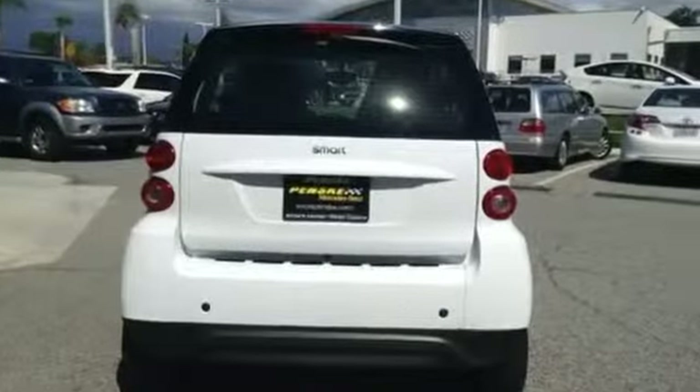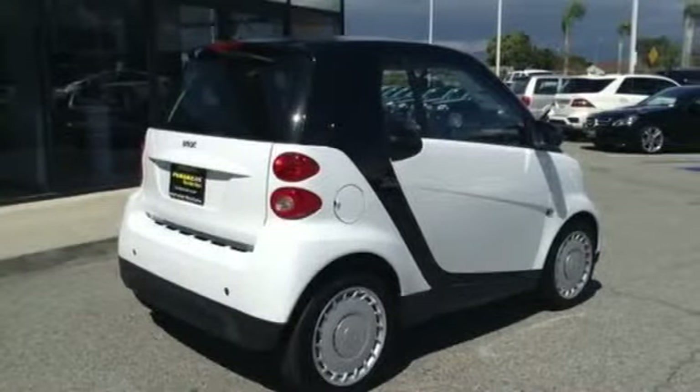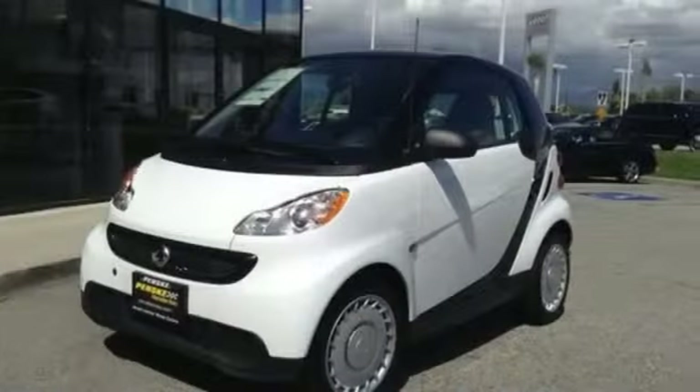The responsive 1.0-liter 3-cylinder engine performs well, paired with a 5-speed Smart Shift transmission. Zip through the city with an electronic stability program, anti-lock brakes, multiple airbags, and tire pressure monitor, all of which provide you with peace of mind.